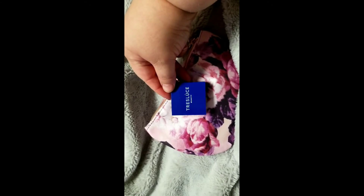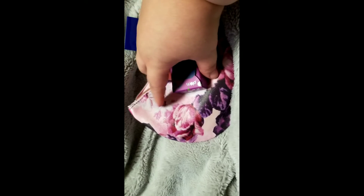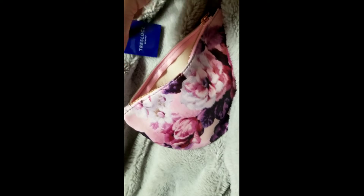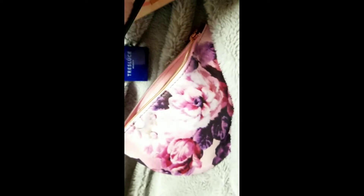The first thing we got was something from Chest Loose Beauty — I'll open everything up at the end. We also got something from Plum, a lip balm. And we got what looks like a black eye pencil from —